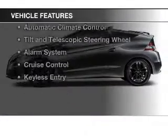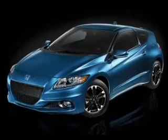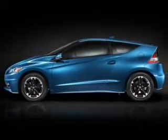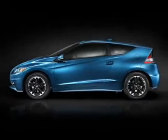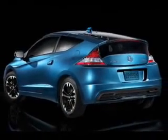The features include Bluetooth connectivity, digital audio input, and auxiliary input, steering wheel controls, aluminum rims, automatic climate control, a tilt and telescopic steering wheel, an alarm system, cruise control, and keyless entry.